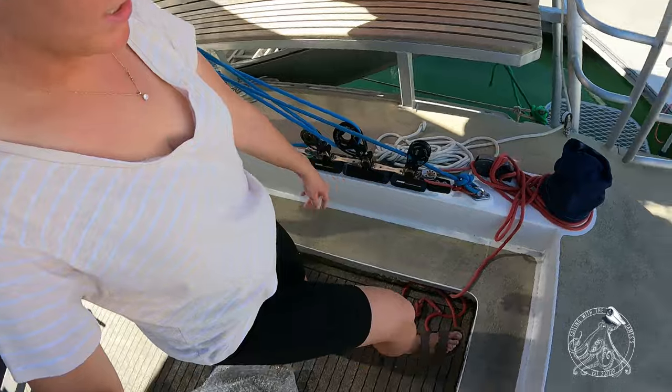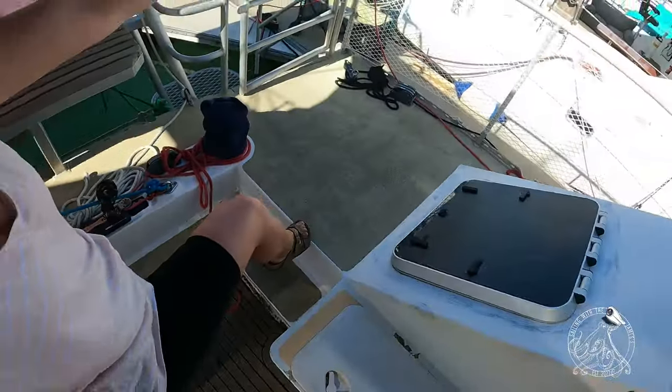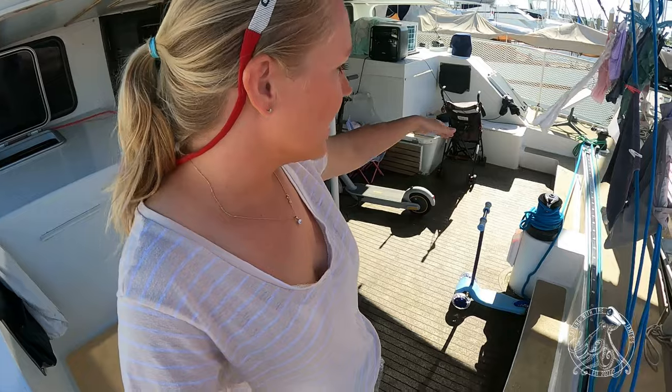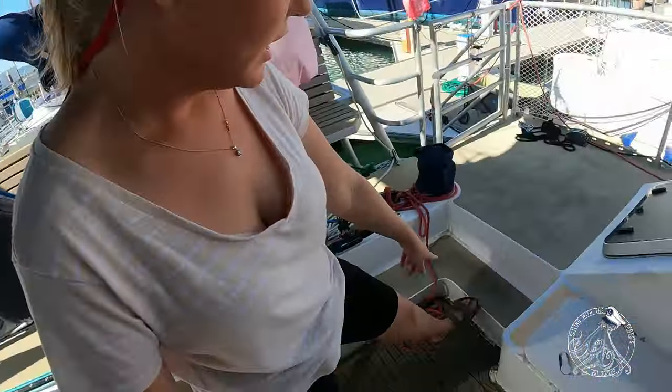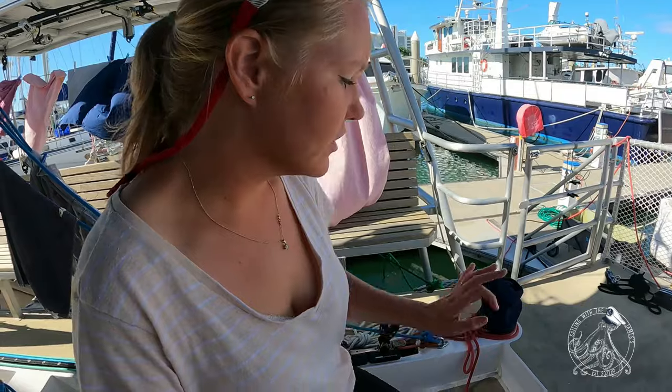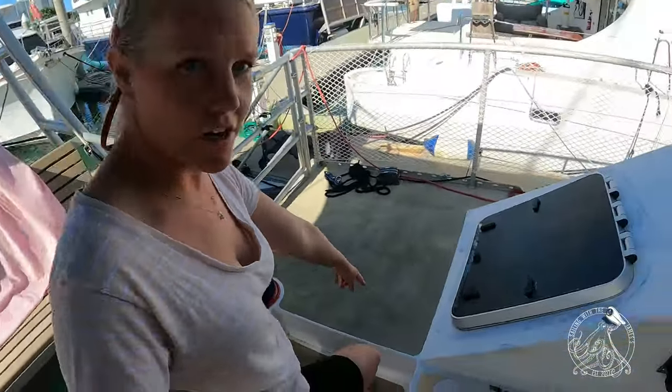We have boundaries for Charlie while we're sailing. Charlie is allowed inside our cockpit — we have a sunken cockpit with stairs to go up to the edge. While we're sailing, myself or Sam is out in the back cockpit and Charlie is allowed without her life jacket in the back cockpit as long as one of us is in there. As soon as she steps up onto this step, she needs to be wearing her life jacket, and once she's up on this area she needs to be wearing her life jacket and be with one of us.